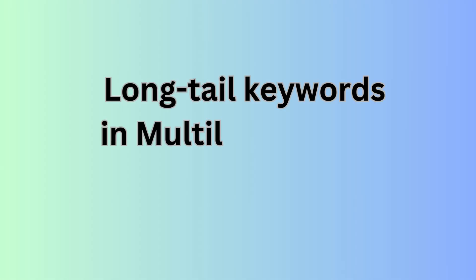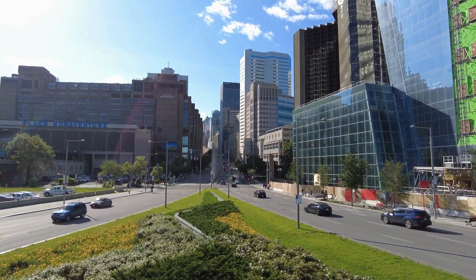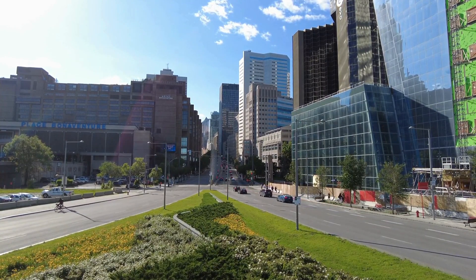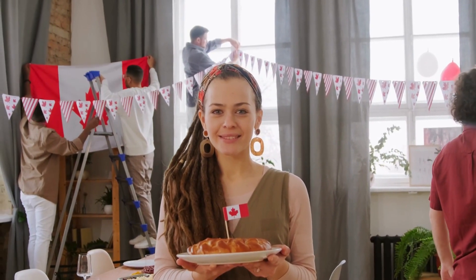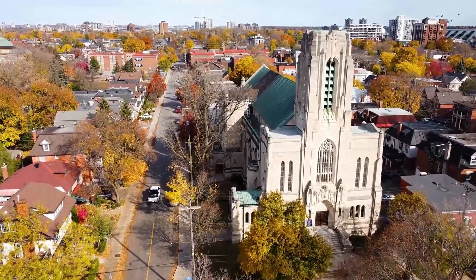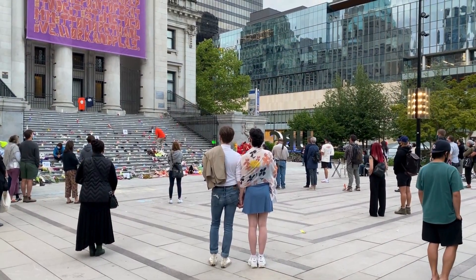Long-tail keywords are your best bet, especially when you're talking multilingual SEO. They might not have the biggest search volume, but they'll reel in the folks who are really interested in what you're dishing out. And speaking of interests, make sure you're not accidentally stepping on anyone's cultural toes — what flies in one place might rub folks the wrong way in another, so make sure your keywords are culturally sensitive.